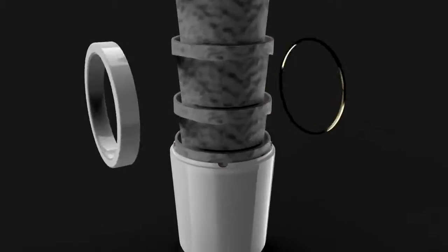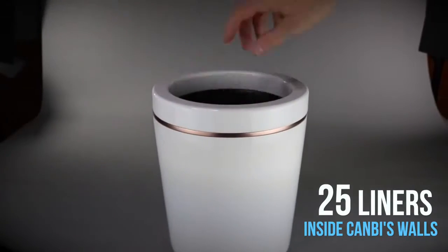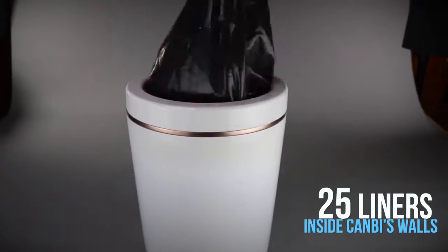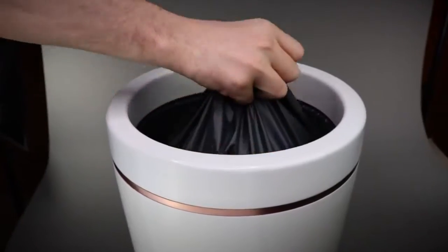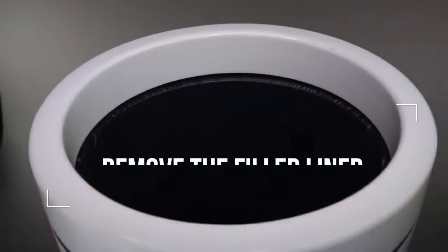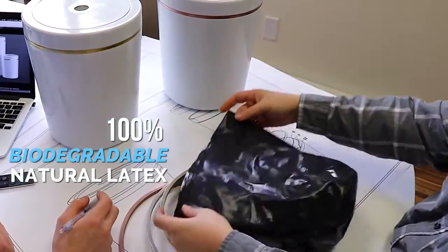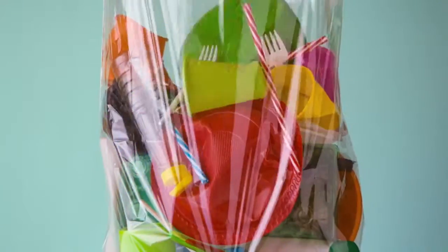Canby's unique design allows it to hold 25 nested liners within its walls. This revolutionary concept makes taking out the trash easier than ever before — simply remove the filled liner and the next one is ready to go. Best of all, Canby liners are made from 100% biodegradable natural latex, helping to put an end to plastic pollution.